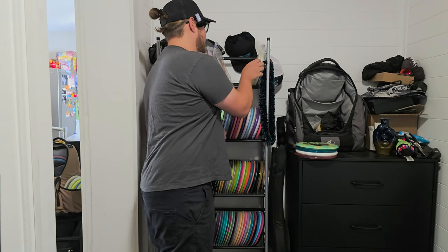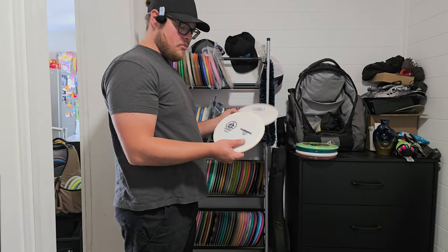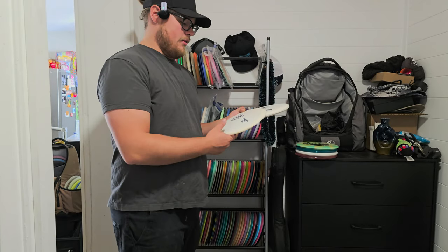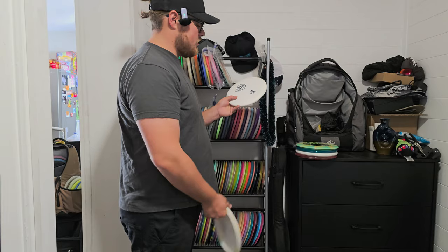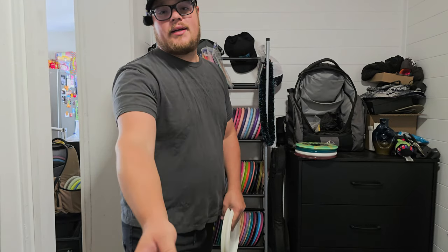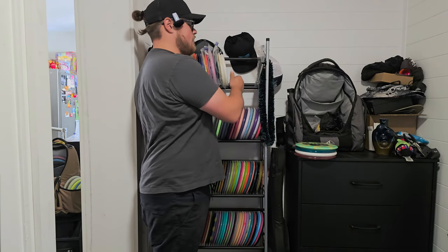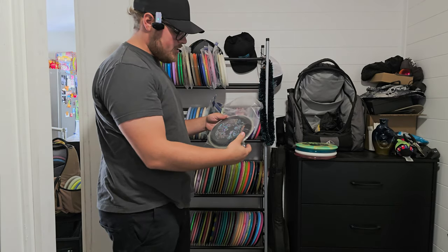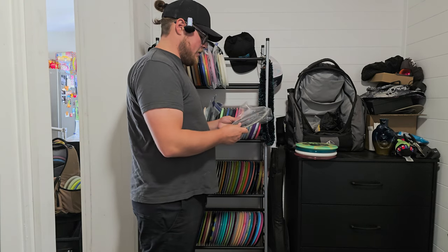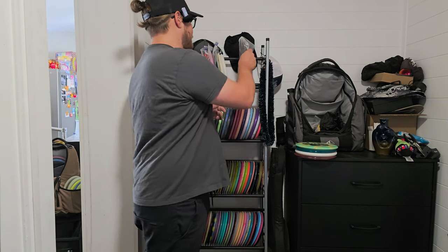Moving on, we have these Stokely discs. I did do a video on these — they're pre-production prototypes so I'm kind of just keeping them around. If I really wanted a Cardinal or Wren I'd go buy a production run. These are Thermoplastic and Stratoplastic — pretty good discs, I did enjoy throwing them around for the video. Then we have the PDGA Insanity — this was from buying into the Birdie Club when you sign up for your PDGA membership.